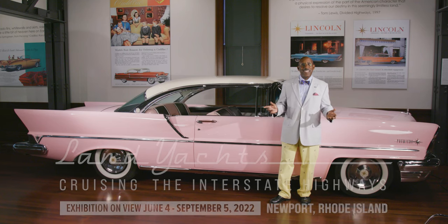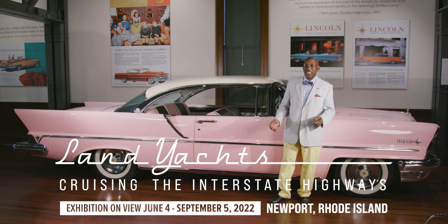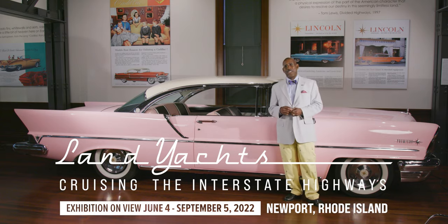Here in our exhibition, Land Yachts: Cruising the Interstate Highways, this is a great cruiser and I could get in this car and drive across country tomorrow.